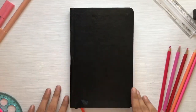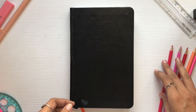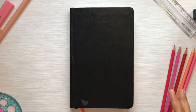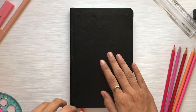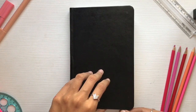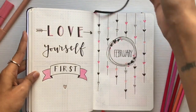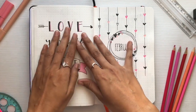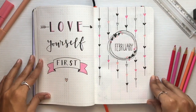Hi guys, welcome back to my channel! February is almost around the corner, and my bullet journaling last month really went bad because I was pretty busy with other stuff, but I still managed to make my February bullet journal layout. Here's how my February journaling turned out. Since February is all about love and it's the season of love, my whole theme for this month is about love, pink, and hearts.